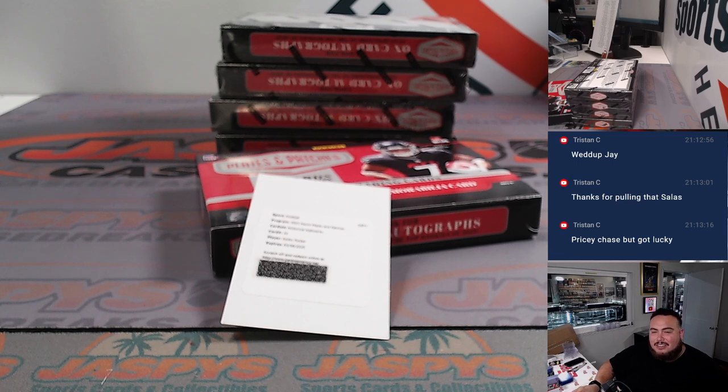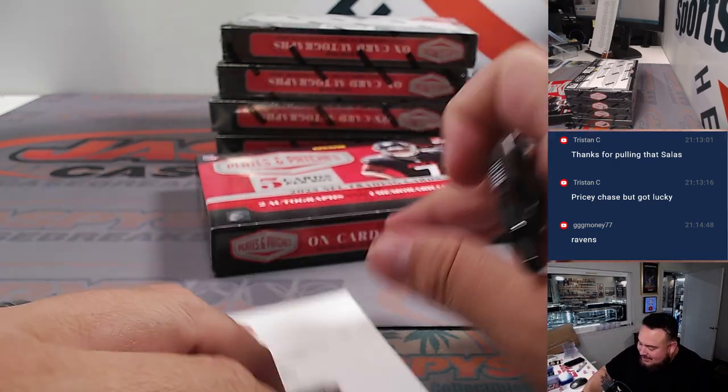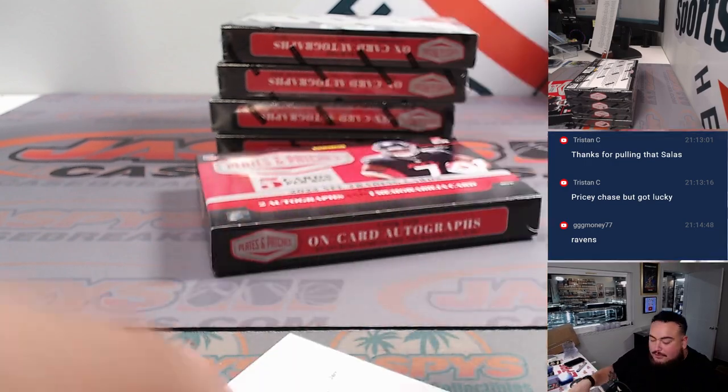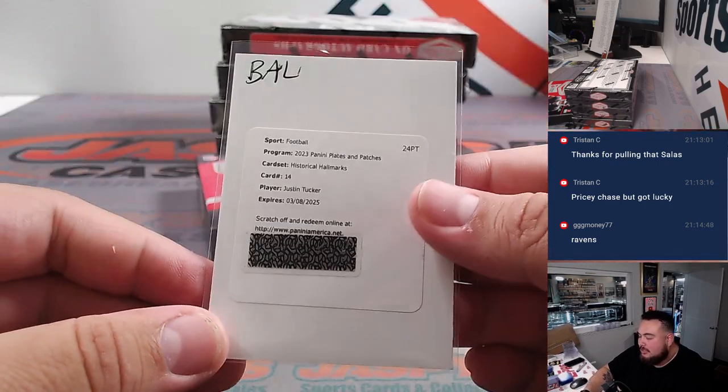No wait — Baltimore. Oh wait, this is Justin Tucker. Sorry, I was thinking Justin Tuck. I don't know why — this is the kicker. Sorry, I was thinking of Justin Tuck. This is Ravens, you're right. He's the future Hall of Famer kicker. Billingsley — sorry about that.